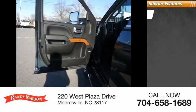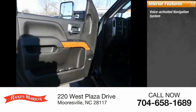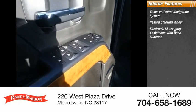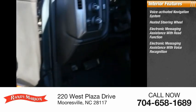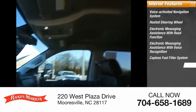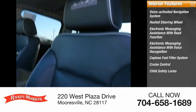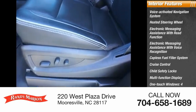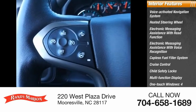Inside you'll find a voice activated navigation system, heated steering wheel, electronic messaging assistance with read function, electronic messaging assistance with voice recognition, capless fuel filler system, cruise control, child safety locks, multi-function display, one-touch windows, four airbags, and passenger occupant sensing deactivation.